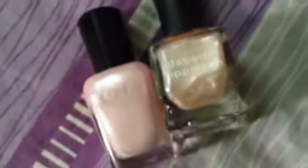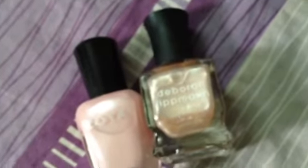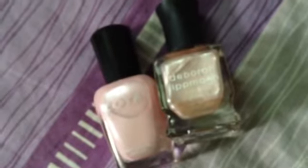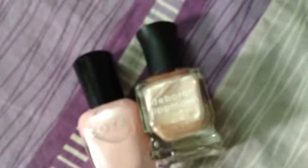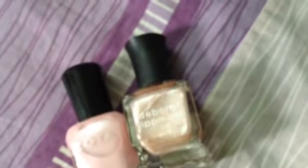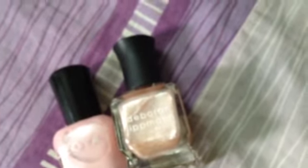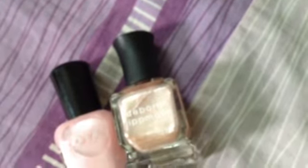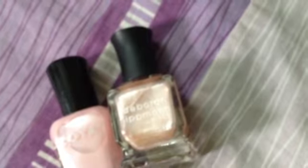My suggestion is: if you want to use the Deborah Lipman Whatever Lola Wants, use an opaque color underneath that can hide your nail in one swipe. It can be Essie — there are lots of good pastel pinks in the Essie summer collection — or you can use China Glaze, which would be great.